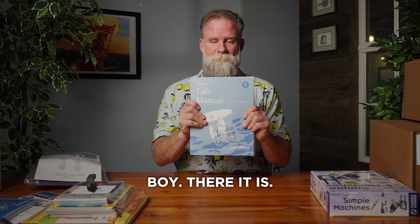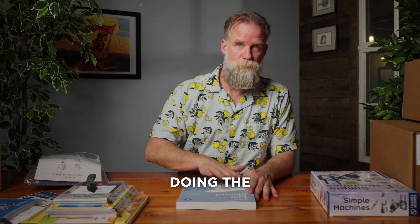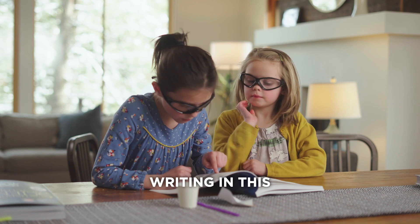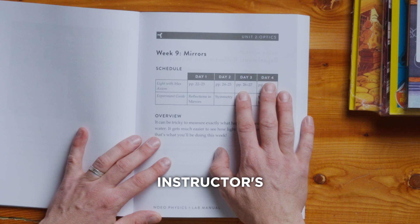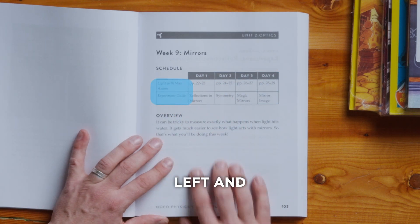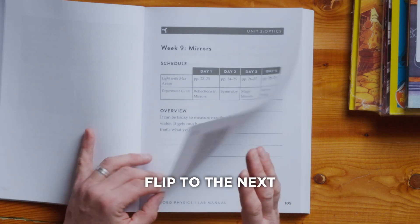Lab manual — the big boy. This is your student's guide to doing the experiments. They'll be using this book and writing in this book. You might be making photocopies of some of the pages. It's laid out very similarly to the instructor's guide — the four-day schedule, the resources to the left, and a quick overview.